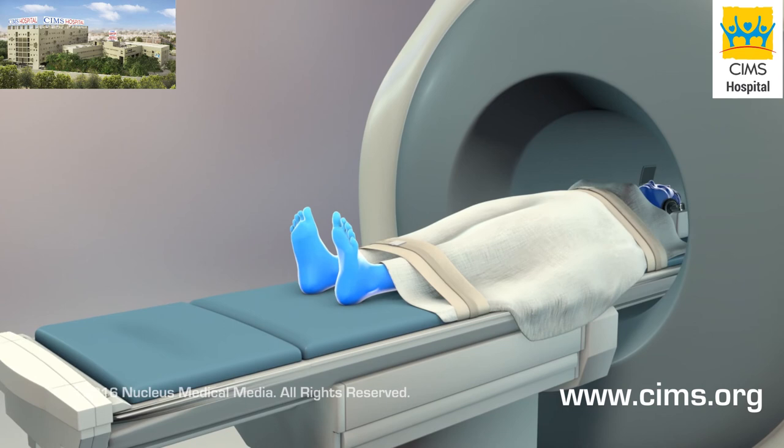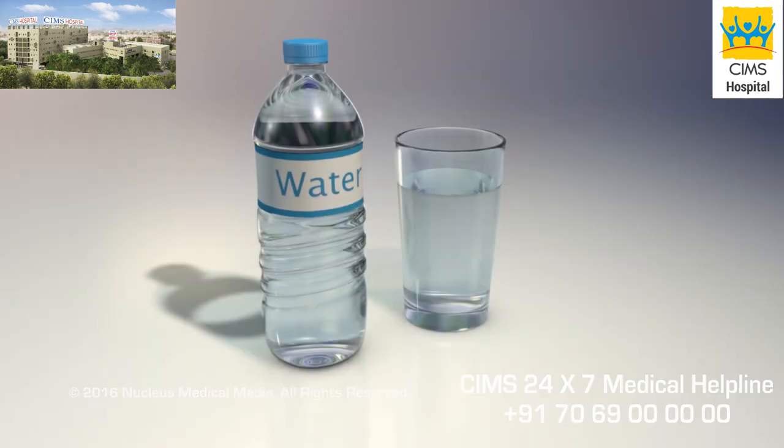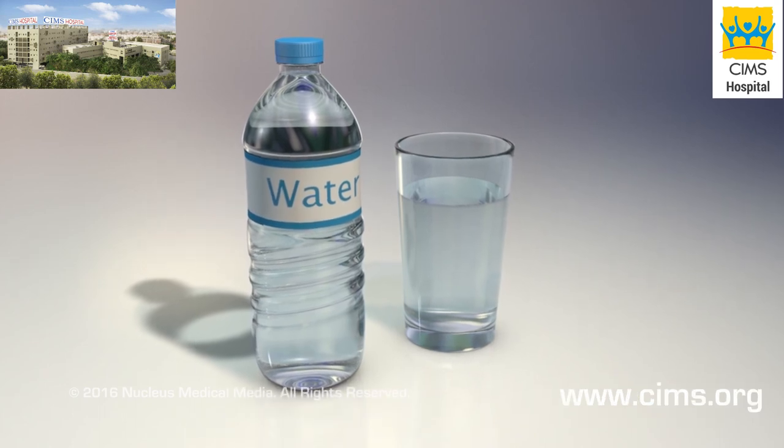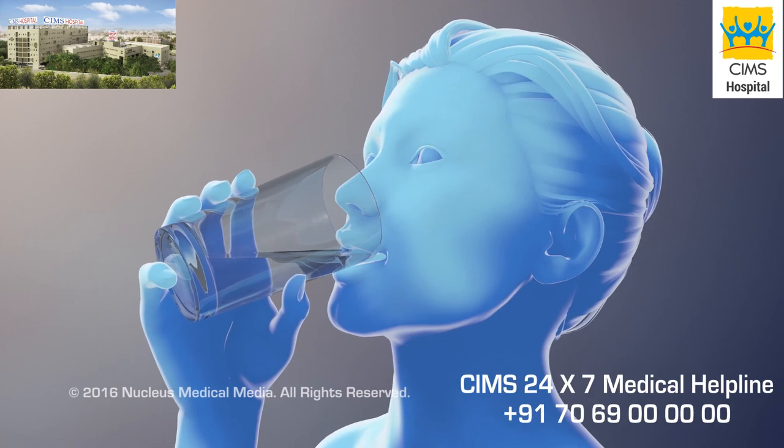After the MRI, you can resume your normal activities. If you received contrast dye, the technologist may ask you to drink plenty of water or other healthy drinks to help your kidneys remove the dye from your body.